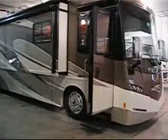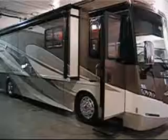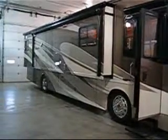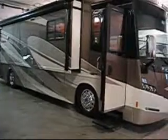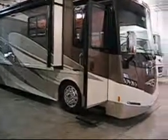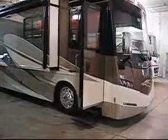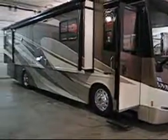We have the 2013 Winnebago Journey, the 36M model with the Autumn Gold full body paint package. It has about 183 cubic feet of exterior storage. It's built on the Maxim Freightliner chassis with a 360 horsepower Cummins 6.7 liter turbocharged engine with an Allison 6-speed automatic transmission and rear mounted radiator.